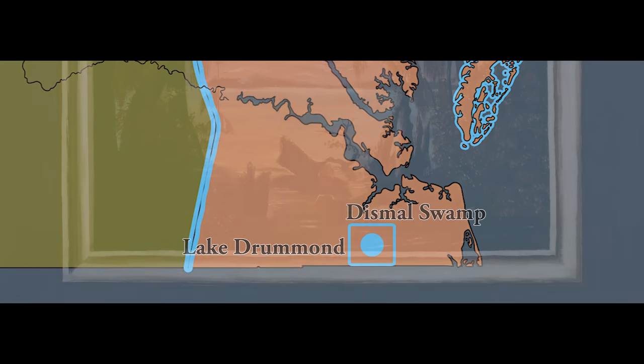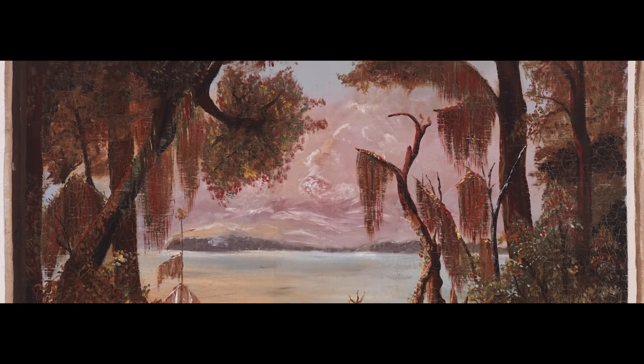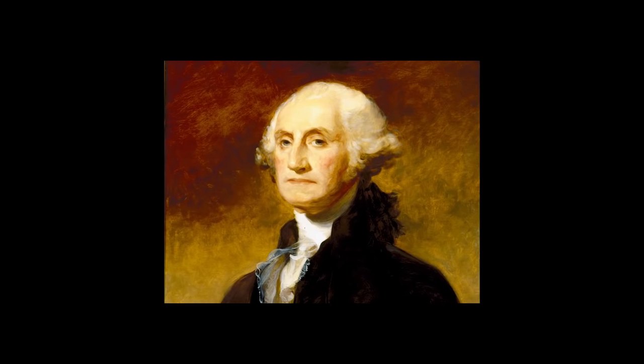This wetland stretches over more than 110,000 acres and is home to a variety of wildlife. George Washington, a native Virginian and the first president of the United States, explored and surveyed the Dismal Swamp himself.